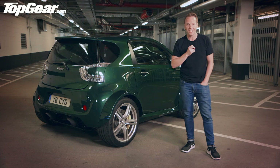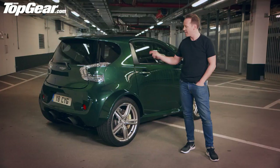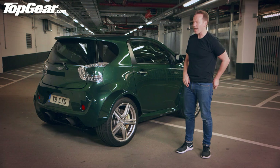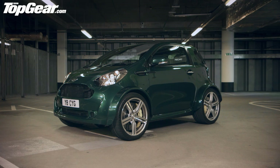Top Gear's own Olly Maris took his brave pills recently and drove this very car up the Goodwood Hill. He described it as, and I quote, 'A proper, honest-to-goodness, belly-tickling, shoulder-shaking, thigh-slapping laugh. A proper anti-depressant that should be available on prescription.' Yeah — the Aston Martin Prozac. Has a bit of a ring to it, doesn't it?